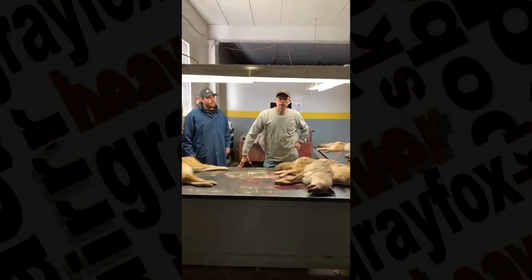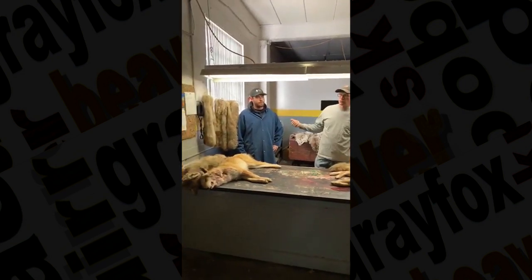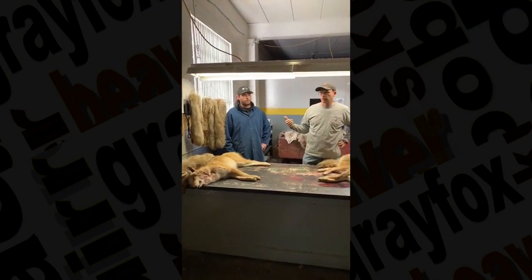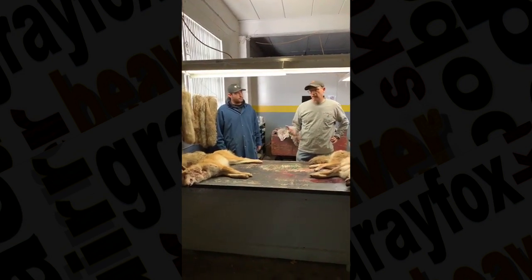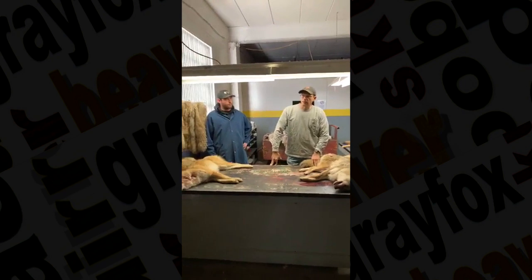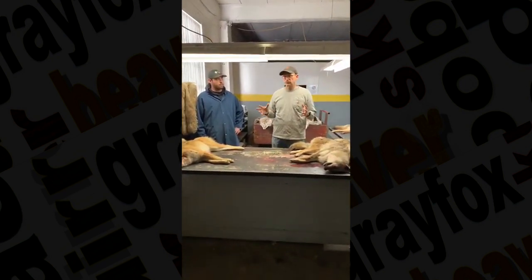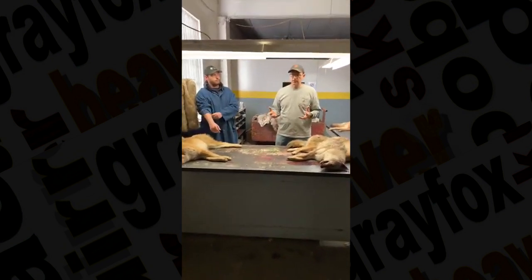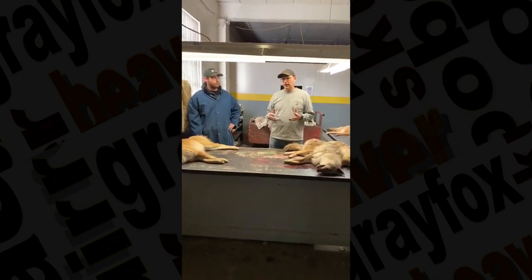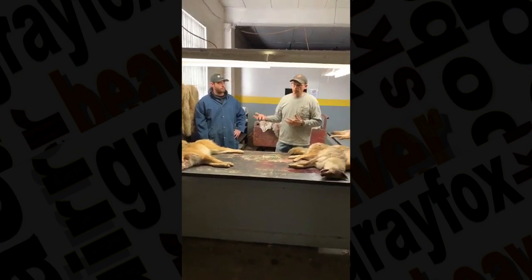My name is Gary Grunewald from Grunewald Fur and Wool Company, and today I'm here with Bryce Kubli, also with Grunewald Fur and Wool Company. We're out on the trucks — we do braiding in the factory. Today's one goal is to teach the trapper what to skin, what to save, what has commercial value, what doesn't have commercial value, and what we're looking for.